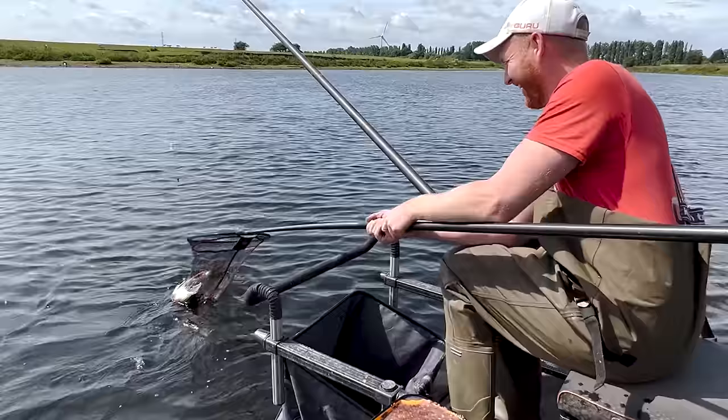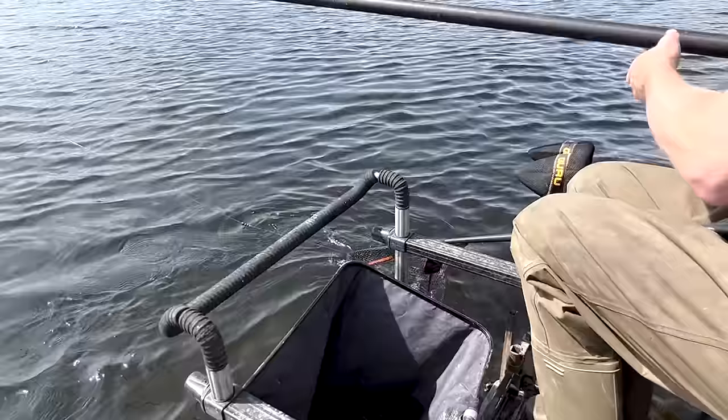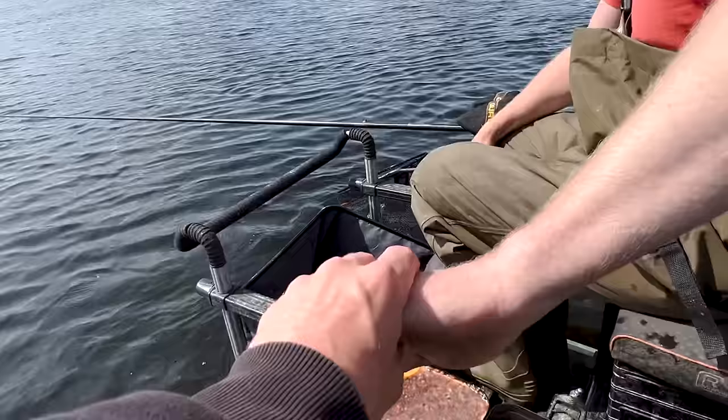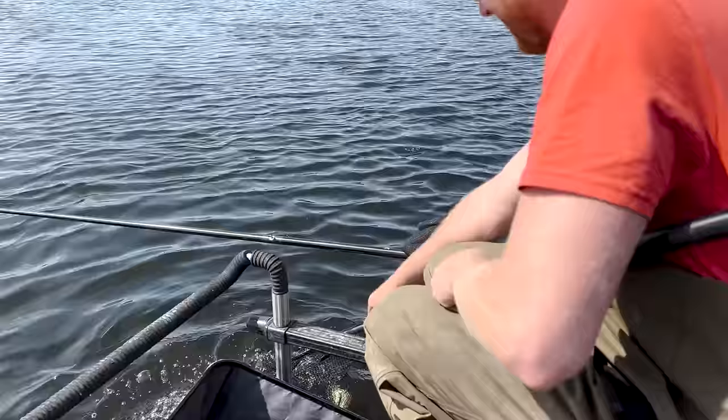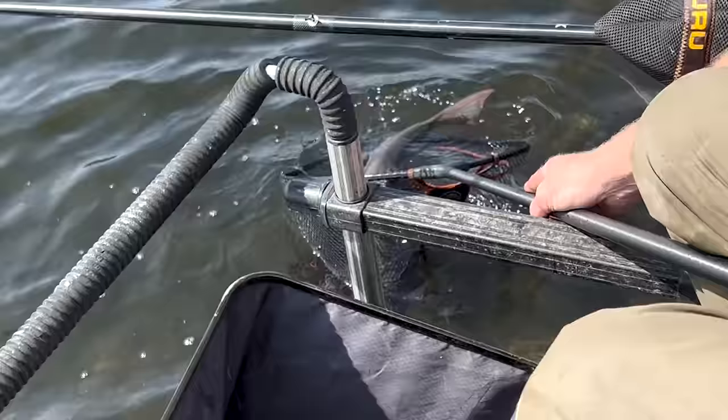Look at the fish, mate. I am so shaky - feel me hands. I'm going to leave her to recover for a minute, because obviously it's a great fish. How amazing was that? She's ready to go already. What a fish. But we'll have a lovely look at her on the mat - give her a second.